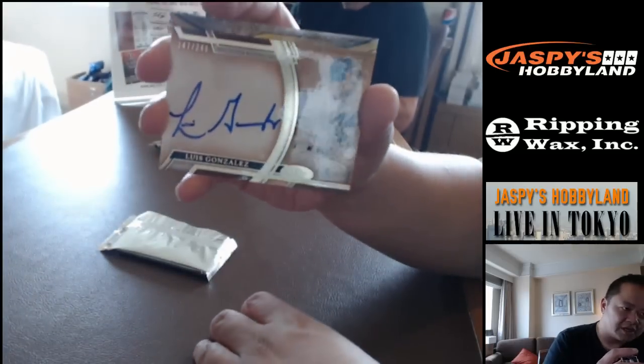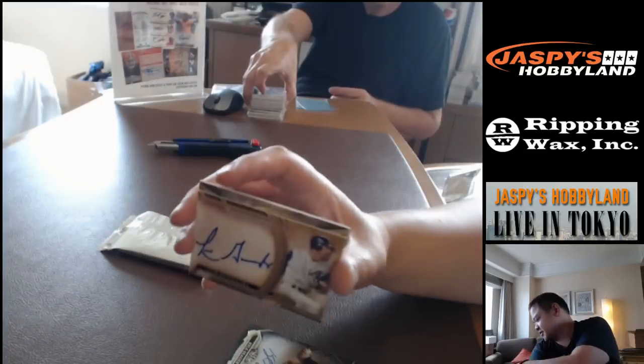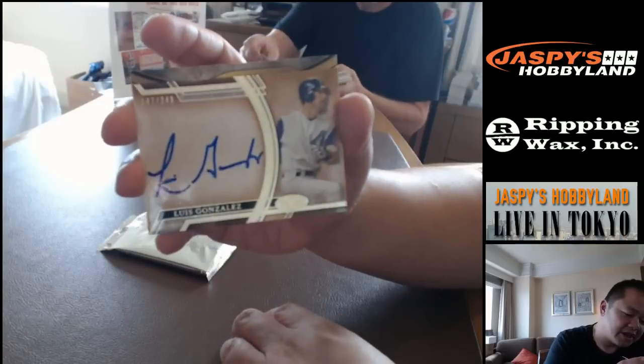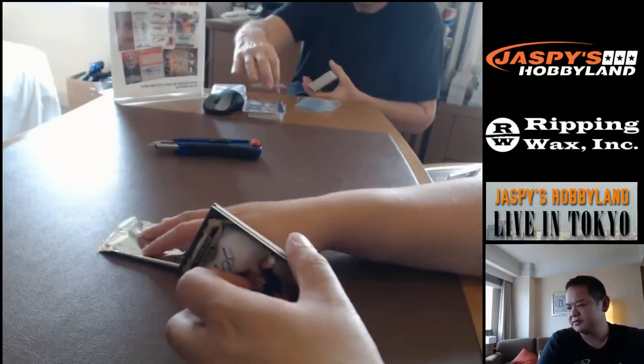Out of 249, number 147 — it is Luis Gonzalez from the Arizona Diamondbacks. And that is it for case one.